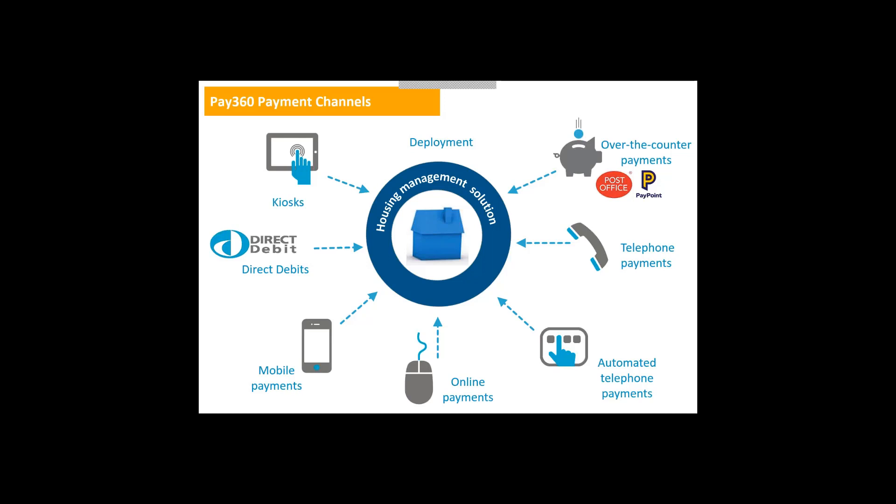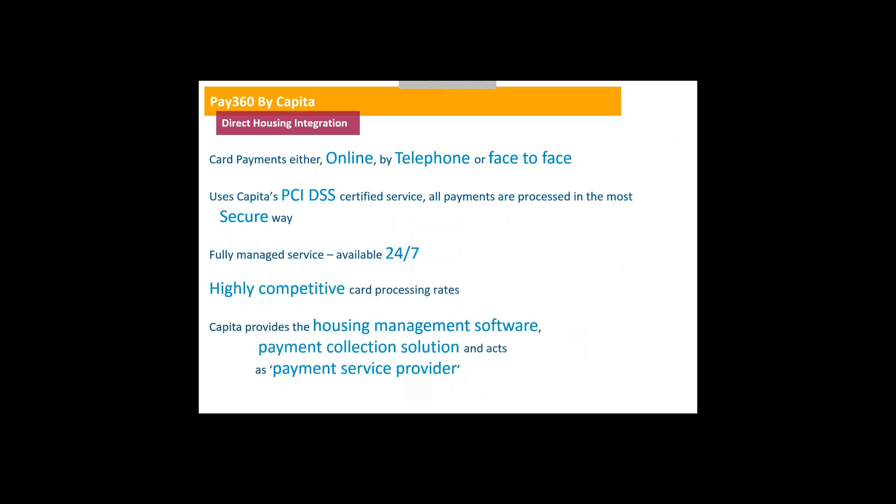All of these different payment channels feed into your housing solution, updating people's rent accounts in real time — whether it's a telephone payment, an online payment, or face-to-face. Any of these things feed directly into the housing management system and update it in real time. Even things like mobile-based applications that don't update in real time will still update the account — that's something we can build if you want, though out of the box it doesn't do it in real time.